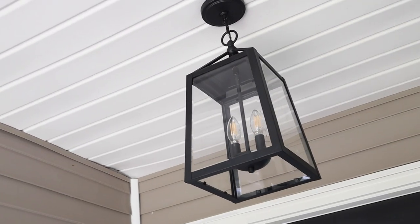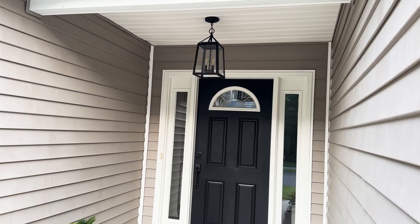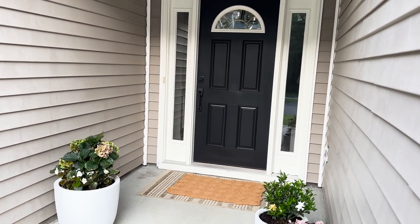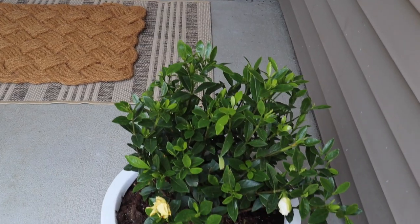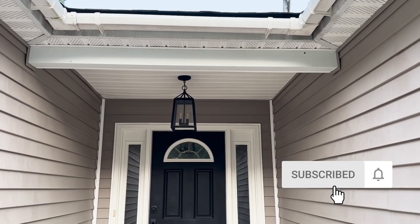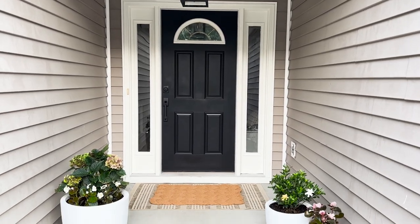Our front porch is so much more enjoyable now on a daily basis and it has really enhanced our curb appeal. For about $500 and two days worth of work, it was totally worth it. I can't wait to decorate the front porch for fall and the holidays. Make sure to subscribe and turn those notifications on so you don't miss any of my future projects — thank you so much for watching!